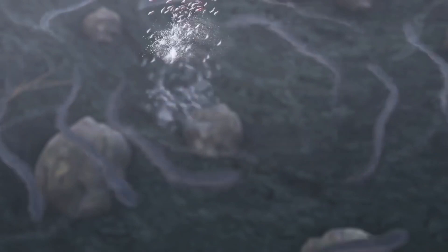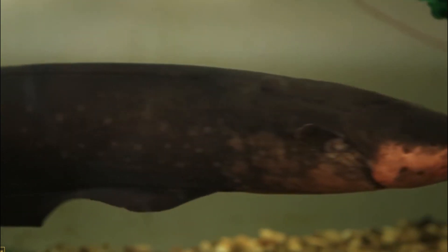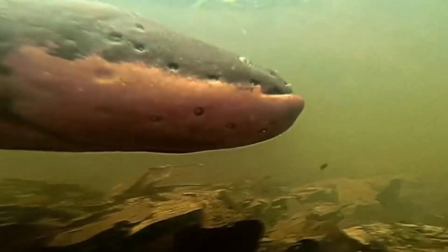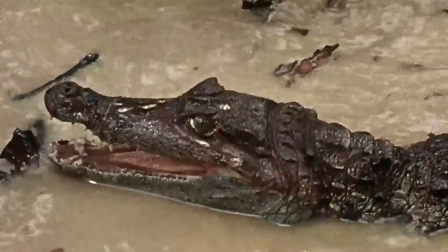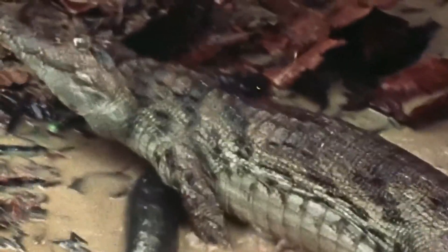Electrophorus electricus adults are carnivores that eat fish, crustaceans, insects, and small vertebrates such as amphibians, reptiles, and mammals. Juvenile electric eels feed on invertebrates, while the newly hatched will eat the rest of the unhatched eggs.